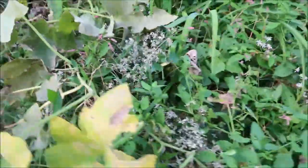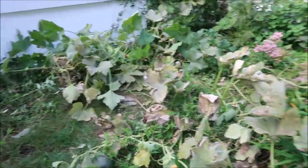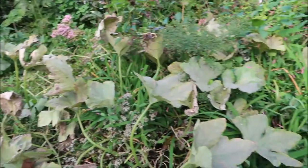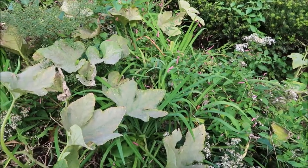Anyway, soon all of these will be drying up because the weather is changing, and soon all of this will be removed. But I think so far, so good.